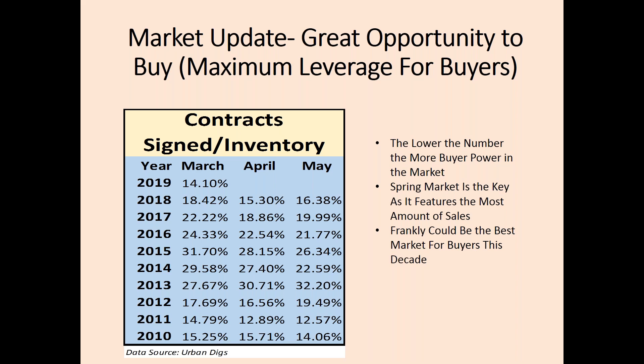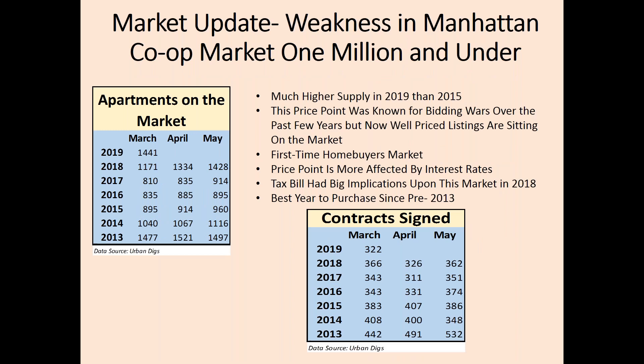We are now going to specifically address the $1 million and under price range. This price range has been heavily impacted by the December 2017 tax bill, as this budget adapts more to the entry-level buyer, which tends to be the first-time home buyer. We are seeing much weakness in the co-op and condo markets less than $1 million. This chart of the co-op market shows how it has been a complete reversal of market conditions in Manhattan. In only a few years, inventory from March 2019 was up 23% over a year earlier, with decreasing contract signs year over year.